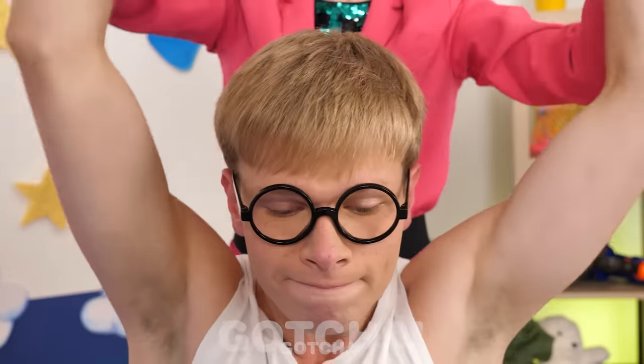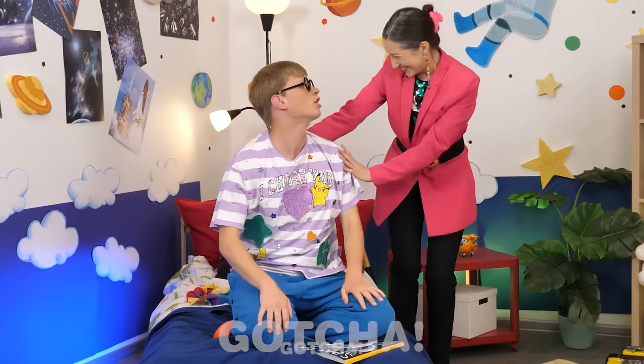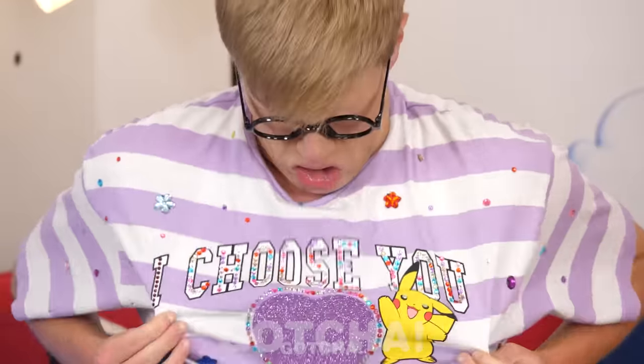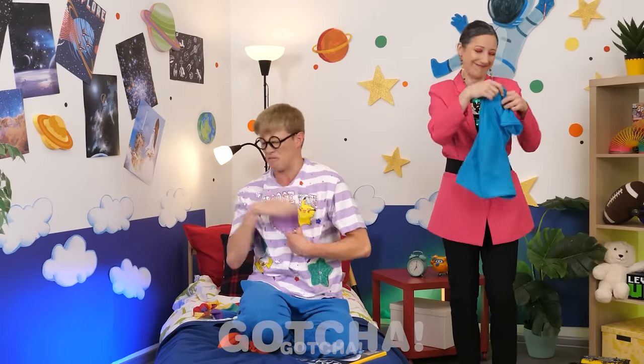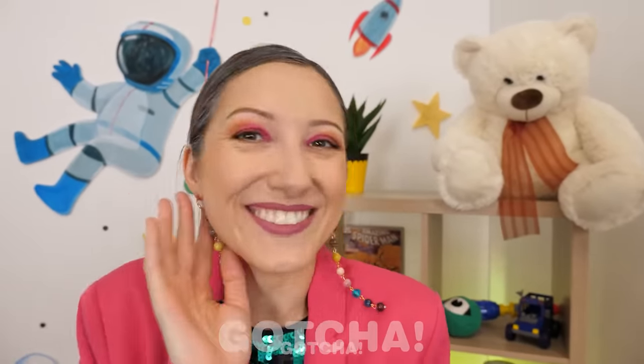That doesn't fit you anymore, honey! Here comes your new shirt! Thanks mom! Mwah! It's Victoria's shirt — I'm not a girl, mom! It's fine, it's yours now! Poor Connor!